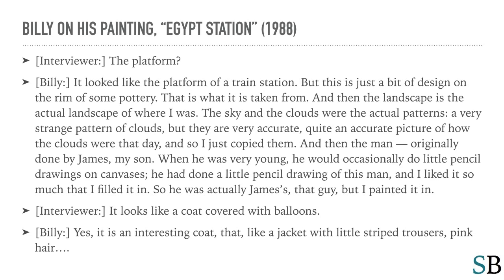Billy: The landscape was the actual landscape of where I was. The sky and the clouds were the actual patterns — a very strange pattern of clouds, but they are very accurate, quite an accurate picture of how the clouds were that day, so I just copied them. And then the man was originally done by James, my son. When he was very young, he would occasionally do little pencil drawings on canvases. He had done a little pencil drawing of this man and I liked it so much that I filled it in. So he was actually James's — that guy — but I painted it in.